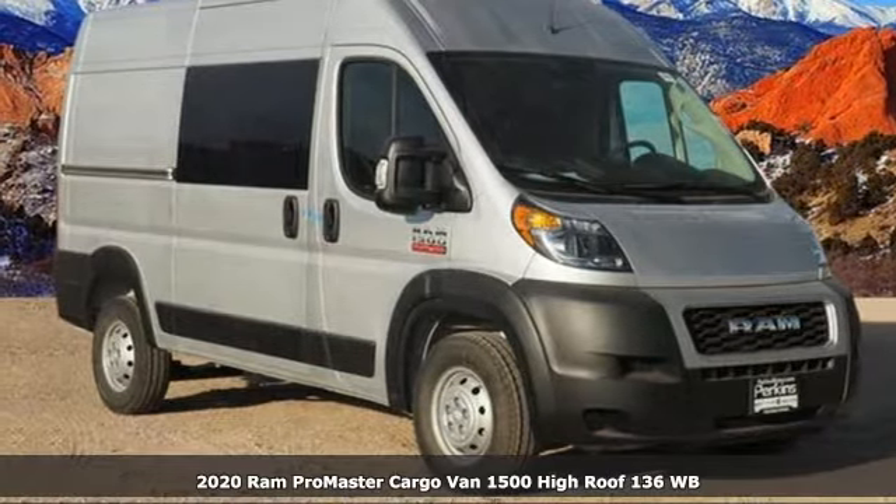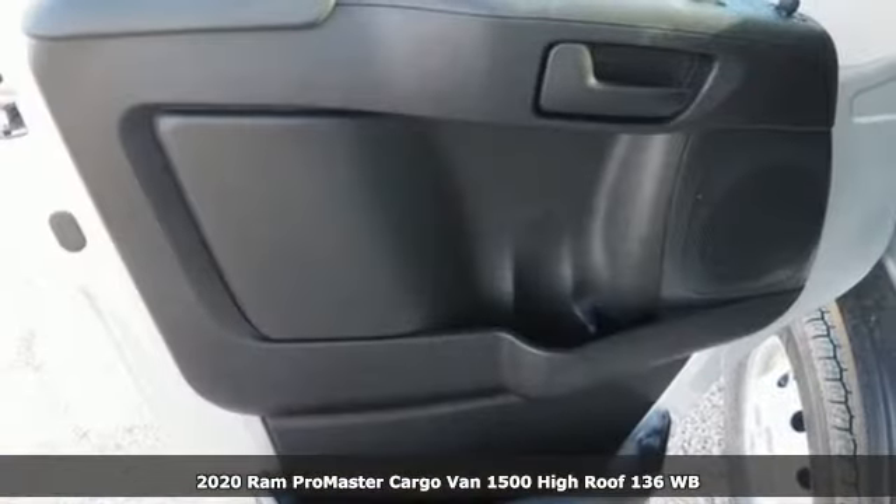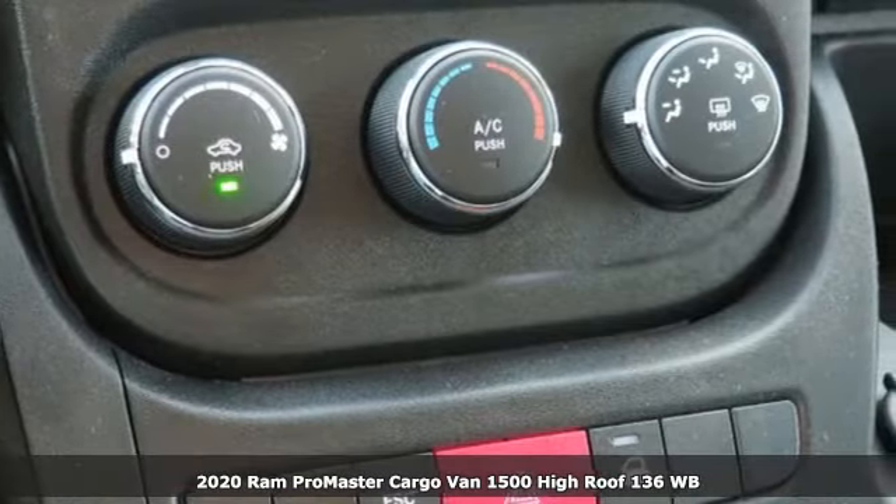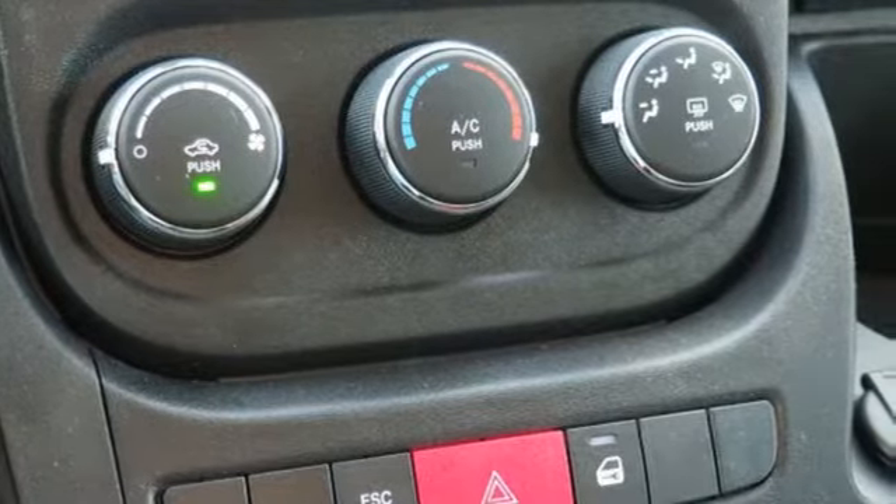Here's a new 2020 Ram Promaster Cargo Van. Hire on your hardest worker in the form of the quality and durability of this cargo van. It's equipped for all your driving needs and wants.